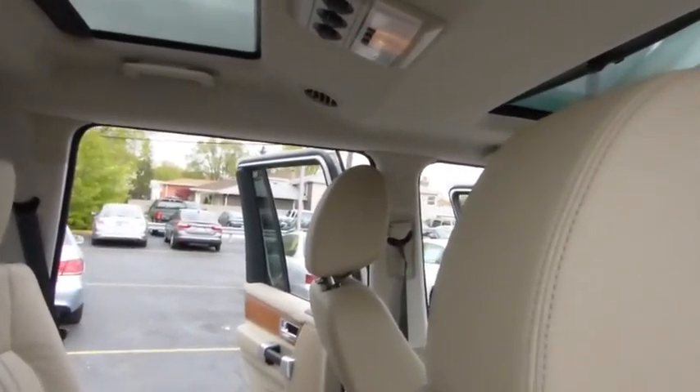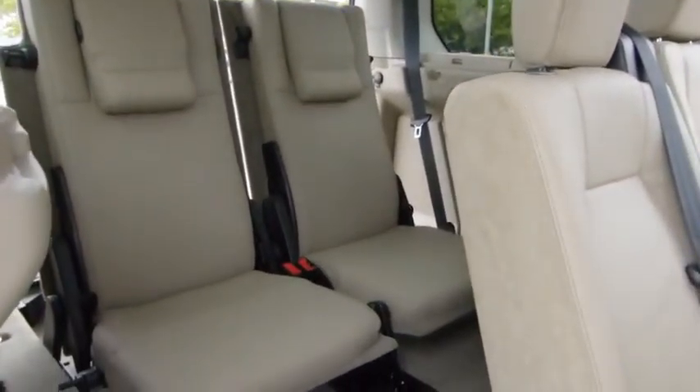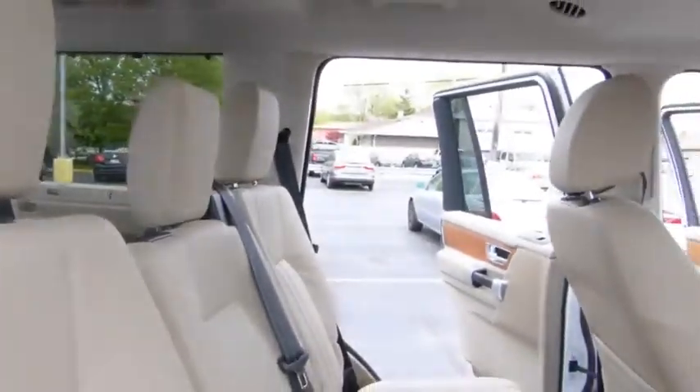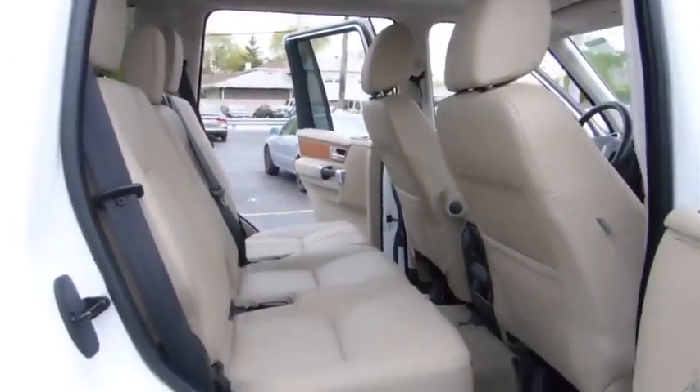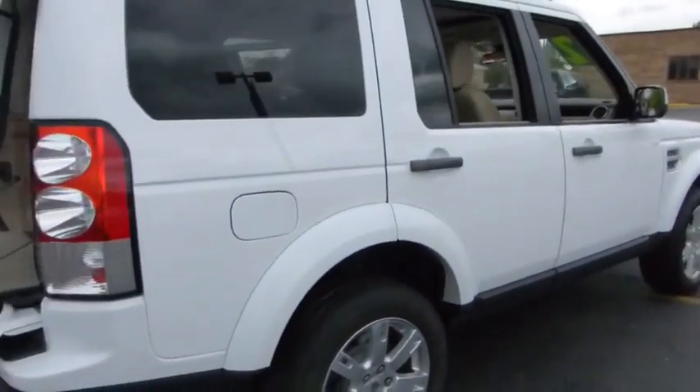Fog light, power windows, rear window defroster, CD player, trip computer, power moonroof, leather seats, remote keyless entry, brake assist. This beauty will even make your house keys jealous. Drive it today.